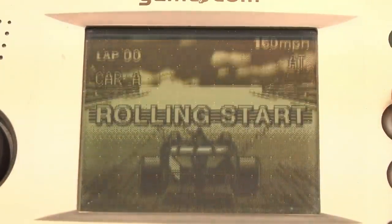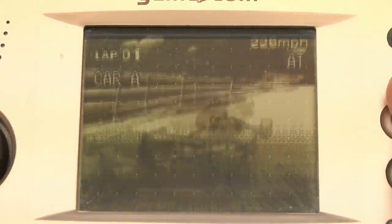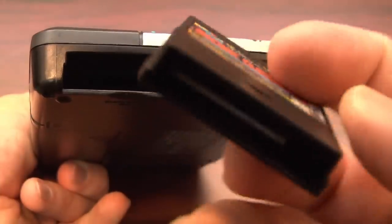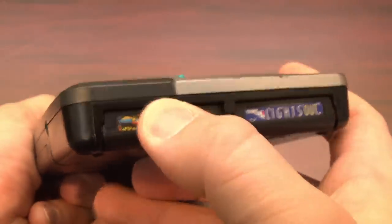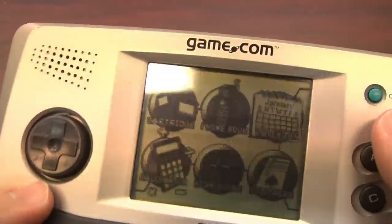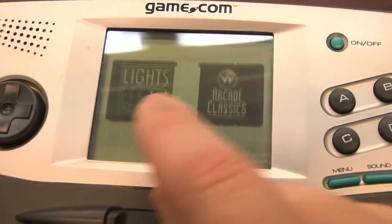The worst screen that I've ever seen. Having a bad screen on a handheld game system is like having bad speakers on a stereo — it completely defeats the purpose and ruins the primary output mechanism for fun. But I'll get to that in a moment.